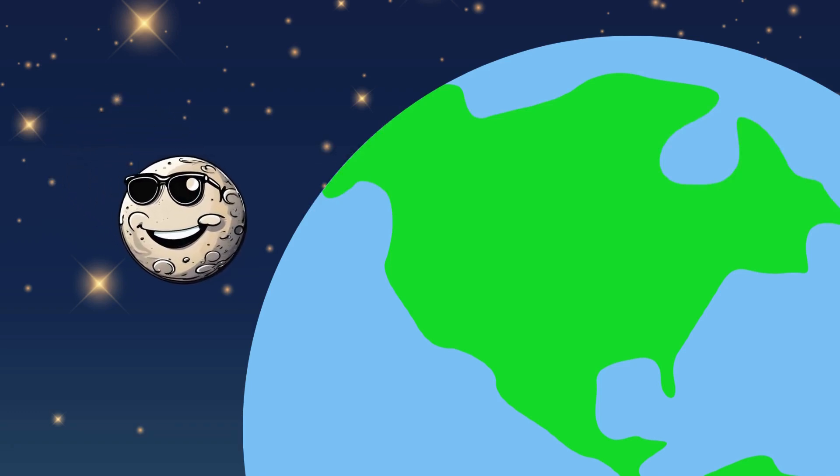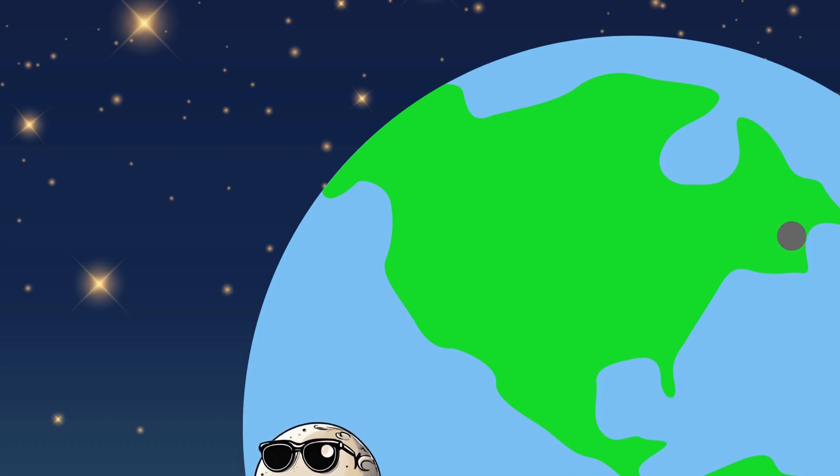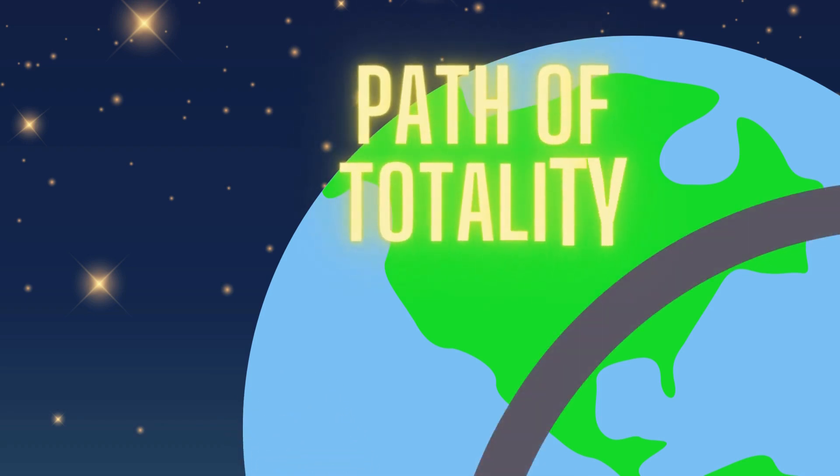As the moon blocks the sun's light, it casts a shadow on part of the Earth. The moon's shadow makes a trail as the Earth rotates. This trail is called the path of totality. If you want to experience darkness during an eclipse, you have to be in the path of totality.